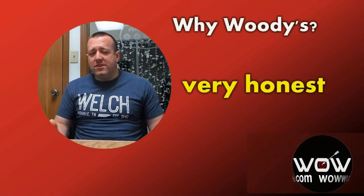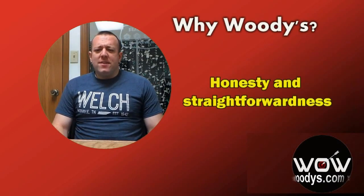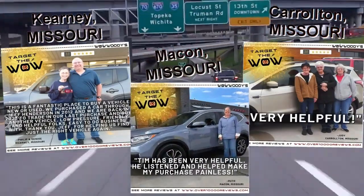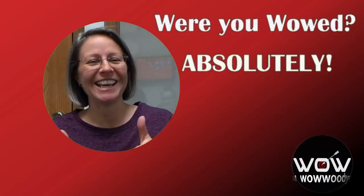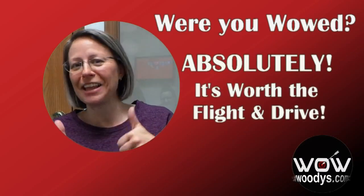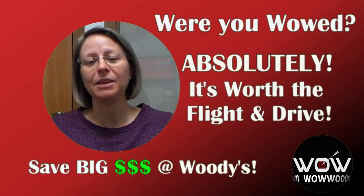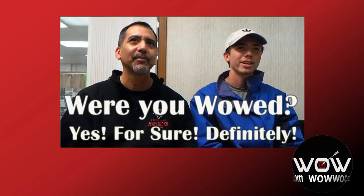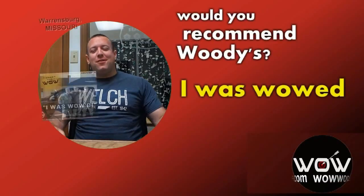Customers on honesty and recommendation: 'You all were just very honest. In addition to having what I wanted at a great price, just honesty and straightforwardness does a lot for everybody, but especially for a car dealer.' On recommending Woody's to friends and family: 'Absolutely. I would tell everybody it is worth the flight and the drive out here, because even with the expense of flying out here, meals, and hotel rooms on the way home, I'm still going to save so much money over shopping locally.' Especially from Nashville — no question about it.